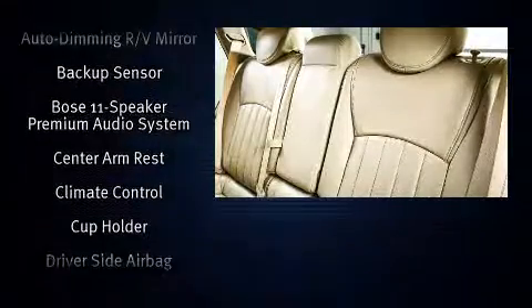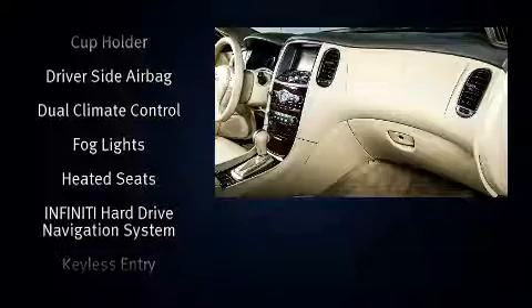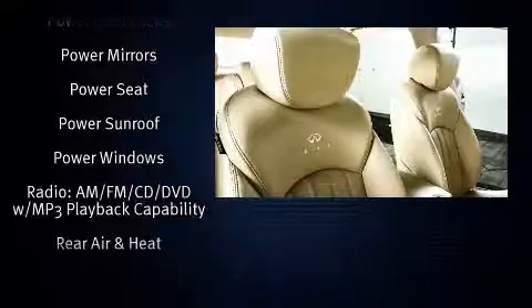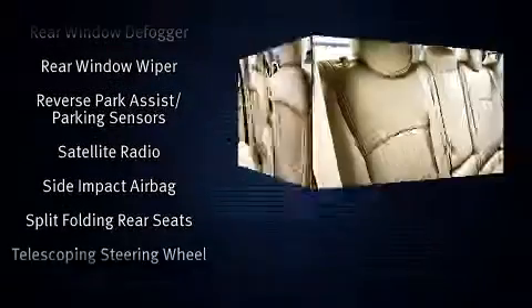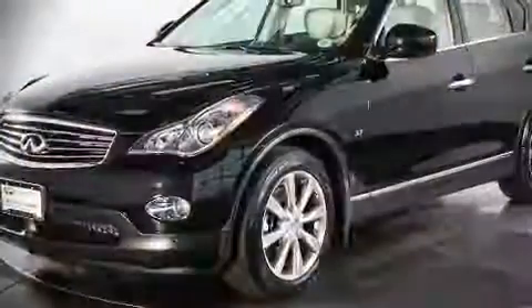Infiniti ensures the safety and security of its passengers with equipment such as dual front impact airbags with occupant-sensing airbag, head curtain airbags, traction control, anti-whiplash front head restraints, and four-wheel disc brakes with ABS. For added security, Dynamic Stability Control supplements the drivetrain.